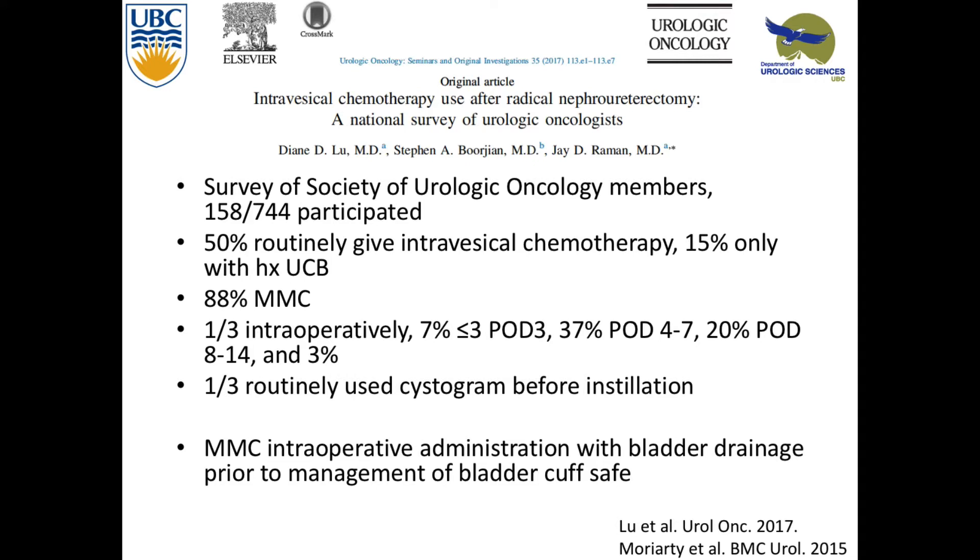One-third of people gave it intraoperatively, before bladder cuff management — they'd drain the bladder, then open the bladder and excise the cuff. 7% gave it less than post-op day 3. 37% gave it around day 4 to 7 — probably when the catheter's coming out. 20% gave it quite a bit later. Only one-third of people routinely used a cystogram.